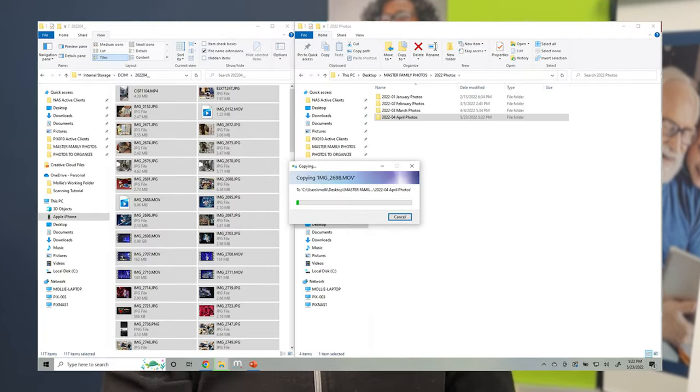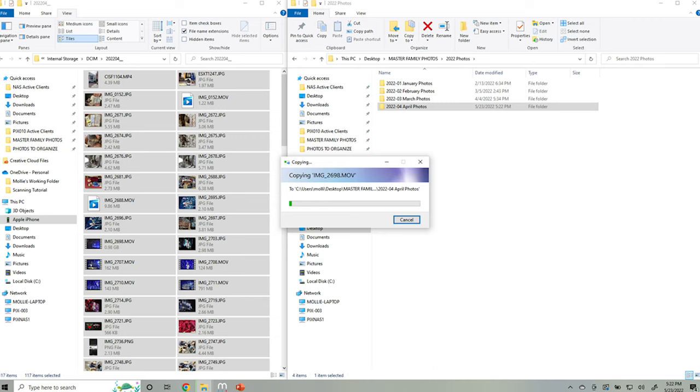Then you're going to want to get your pictures from your phone to a folder on your computer. It could be in the Master Family Photos folder, and it'll just be the year — so right now it'd be 2022-10 October photos. You can do this with a USB cable, downloading from iCloud for Apple iPhones, or from Google for Android phones.